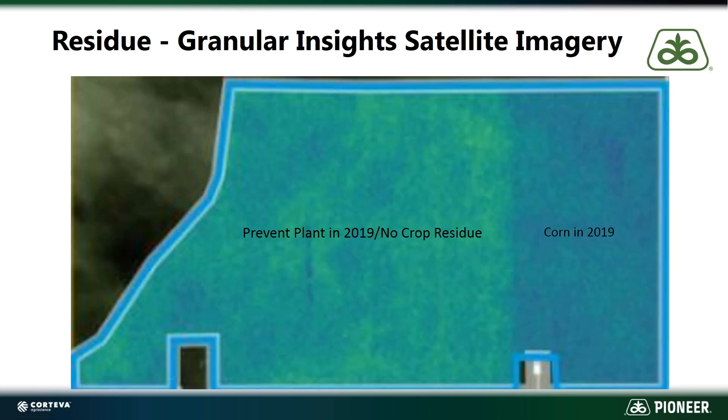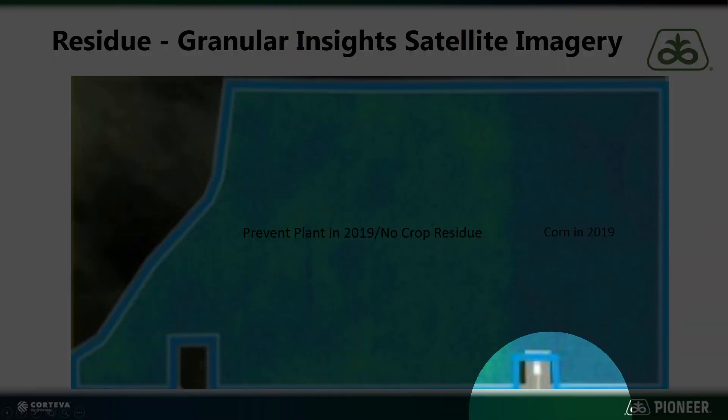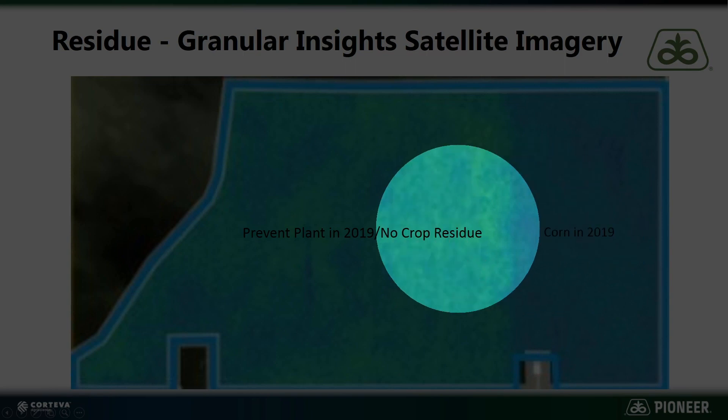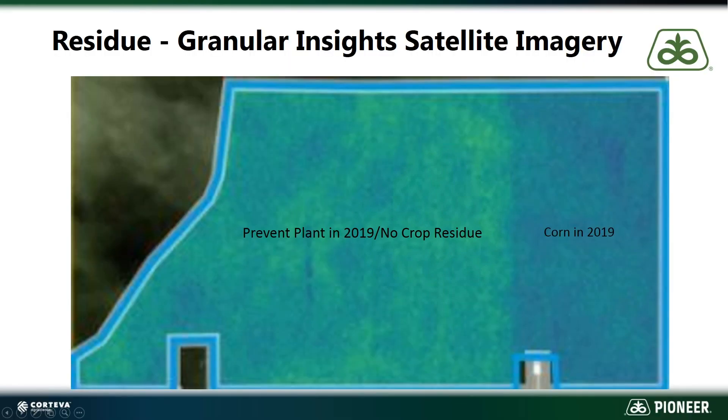The third thing I want to point out is the differences in residue. This is a great example — this is a Granular Insight satellite image, and you can see from this bird's-eye view we've got something going on out in the field. On the east side of this field, it was corn in 2019. This year this whole chunk of ground is going to be one field. And on the west side, it was prevent plant in 2019, so there's no crop residue there.